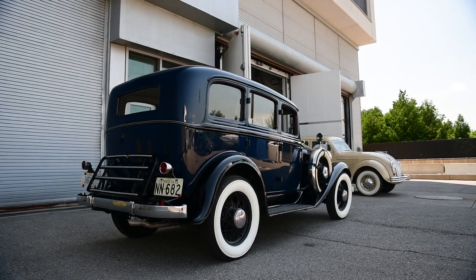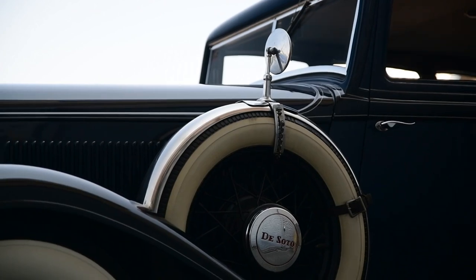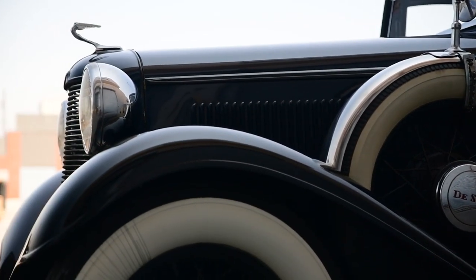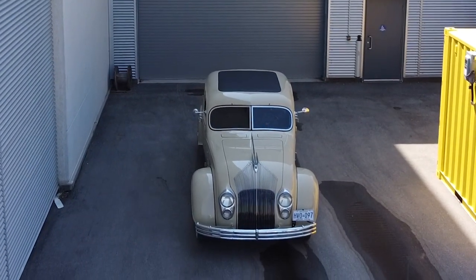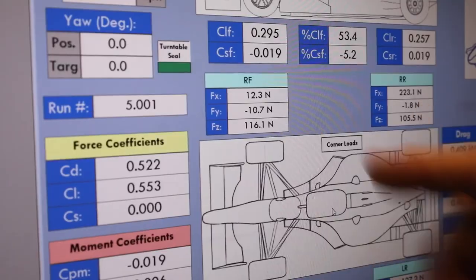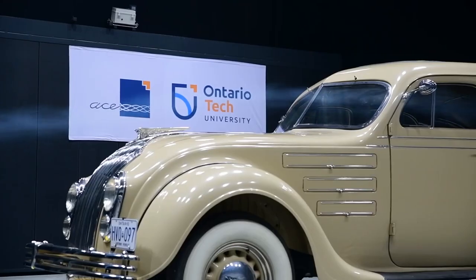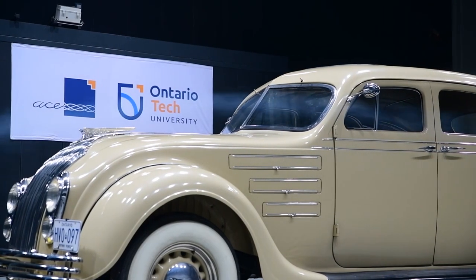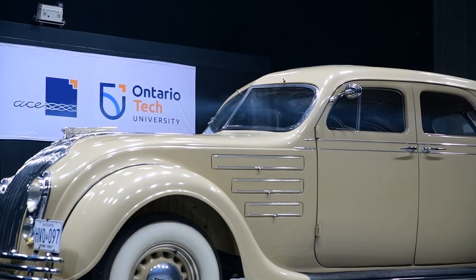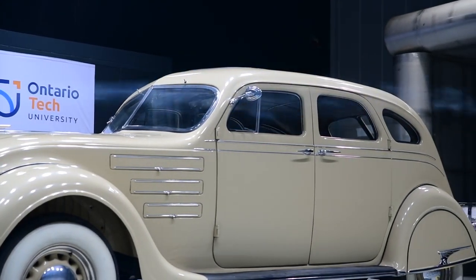So what did we learn? A 1930s car, while handsome, is pretty terrible aerodynamically, and when pointed backwards into the wind it's actually more streamlined than going forward. And finally, did Chrysler's bold styling for the Airflow actually work? It did. While we did see an improvement over the 1932 DeSoto, it was not as drastic as Chrysler's numbers suggested — but it was still a major change. While the figures didn't quite match Chrysler's claims, it still proved to be one of the most aerodynamic sedans you could have bought at that time. Chrysler's big ideas really did work.